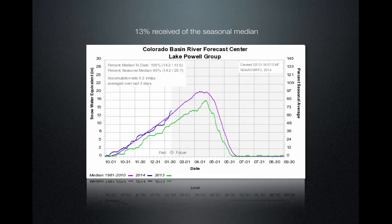Lake Powell — which includes the headwaters of the Colorado and the Green River Basin as they all flow down into Lake Powell — is at 109 percent of median and received 13 percent of the annual accumulation during that storm. It's good to note that Lake Powell, especially the Colorado River Basin in the state of Colorado, has been doing quite well for the entire season, at or on median since we started.